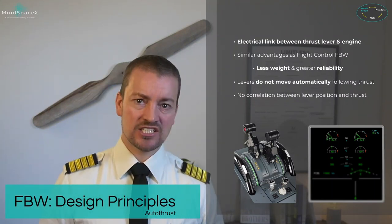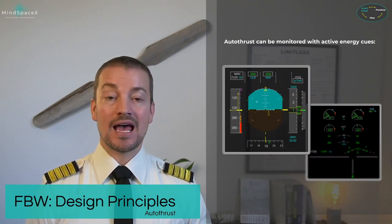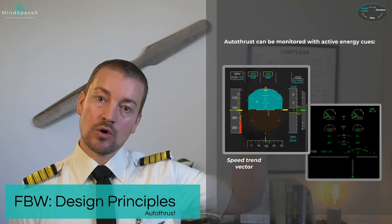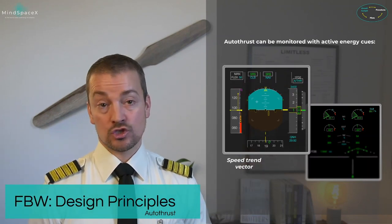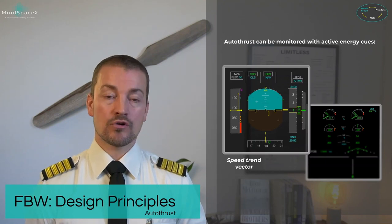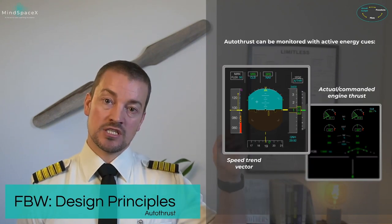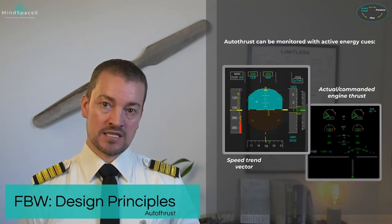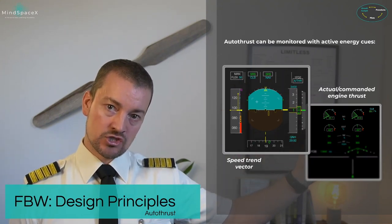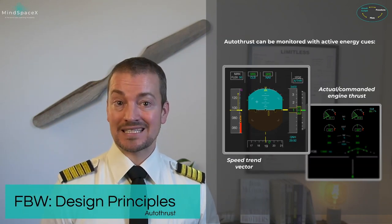How can we see how much thrust is actually on the engine? This can be seen using active energy cues on the PFD and engine warning display. On the primary flight display, the speed trend vector shows the aircraft accelerating — meaning there is a lot of power on the engine. On the engine warning display, you can see the active green line with analog indication plus a digital readout. The blue donut on top of the analog dial shows the thrust lever position, also known as TLA — thrust lever angle.